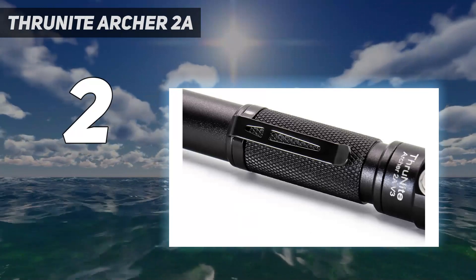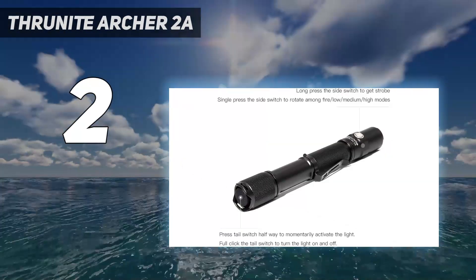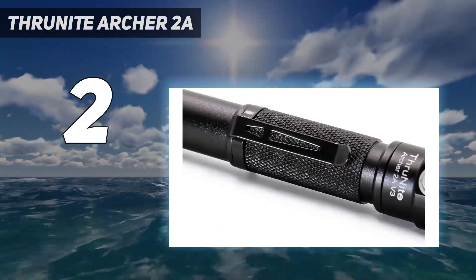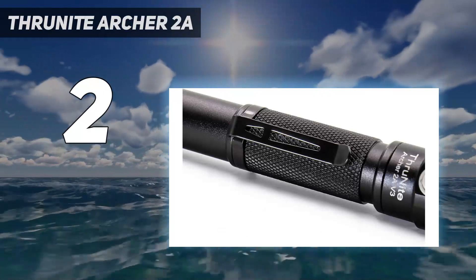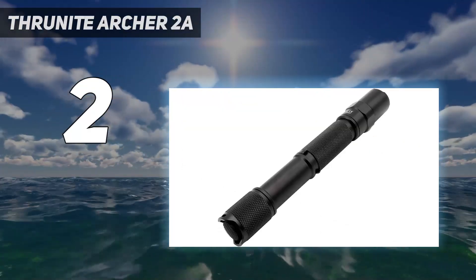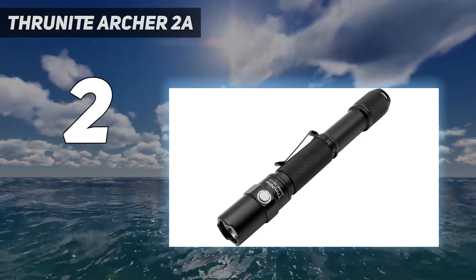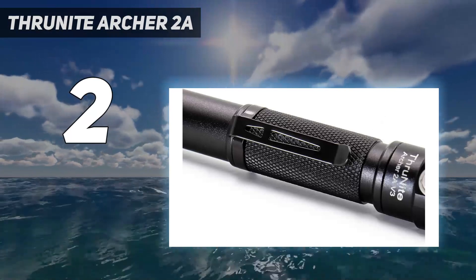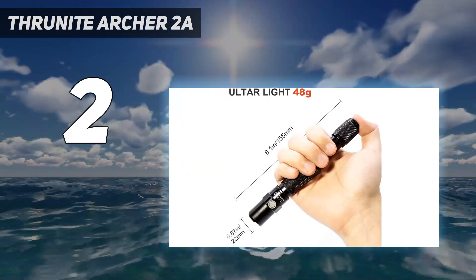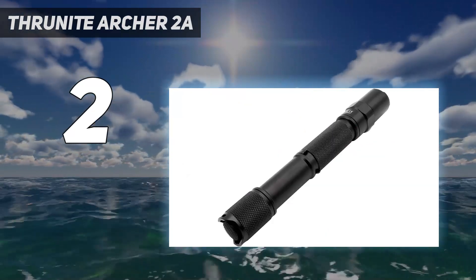Using two AA batteries, it has a runtime of up to 4 days on Firefly mode and 11 hours on medium at 75 lumens. This flashlight does use AA batteries, which brings down the price compared with high-end rechargeables. Flashlights with disposable or rechargeable AA batteries are very easy to repower on backcountry trips — just bring a couple of extras.